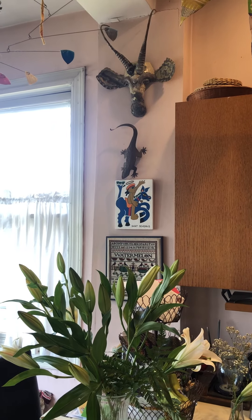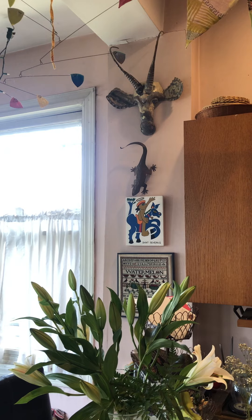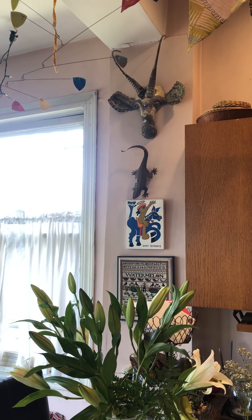I'm Elizabeth Nelson and my house is completely not tour worthy, but it's my home and I love it very much. I'd like to show you my favorite bit of it — the kitchen.